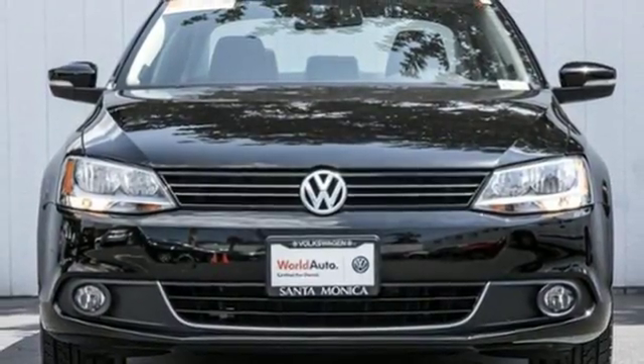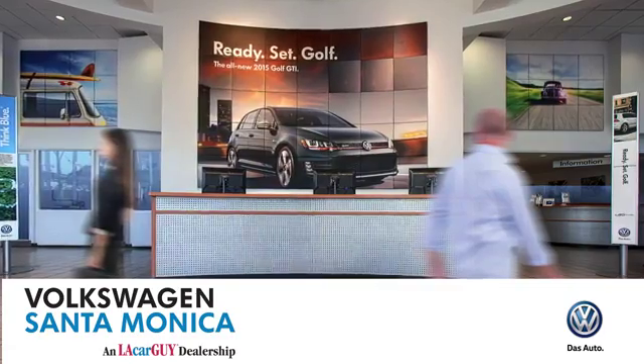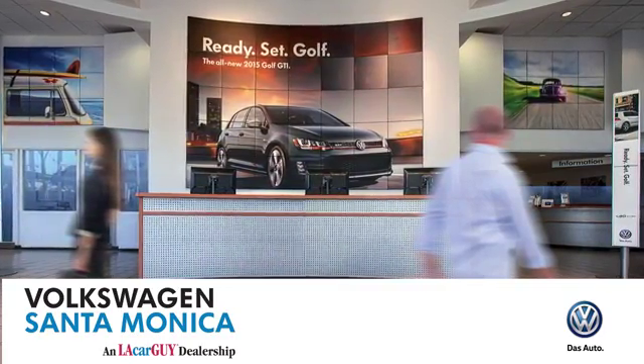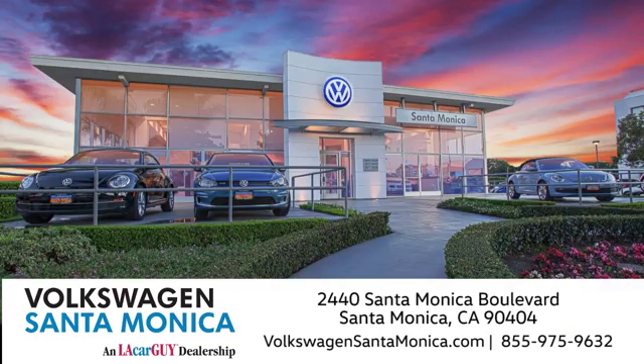See it for yourself today. At Volkswagen Santa Monica, we'll do everything we can to make sure you drive away in the vehicle that's just right for you. Visit us today in Santa Monica, California.